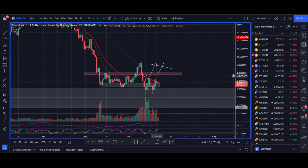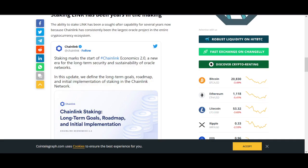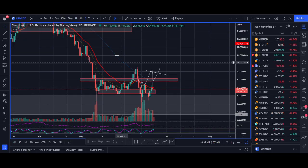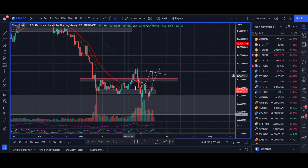Chainlink is looking bullish on the short time frame and could be having a breakout rally on the long time frame. Chainlink is fundamentally one of the strongest cryptocurrency projects, with its oracle being used in hundreds of thousands of crypto projects. In this video, I'll be sharing my short time frame trade setup, the latest news for Chainlink, and why I believe Chainlink will be a high-performing coin in the next bull market cycle.